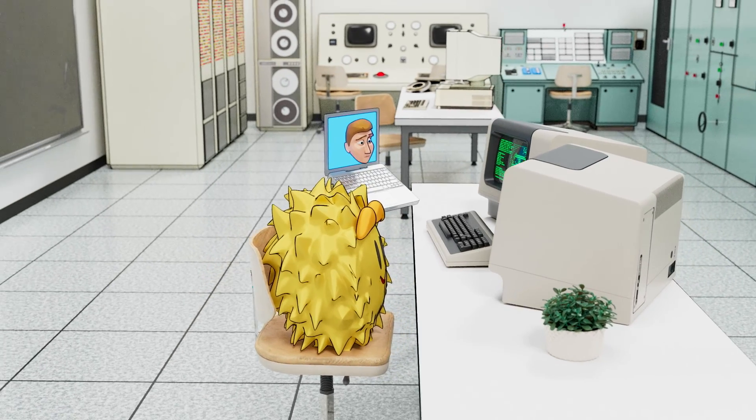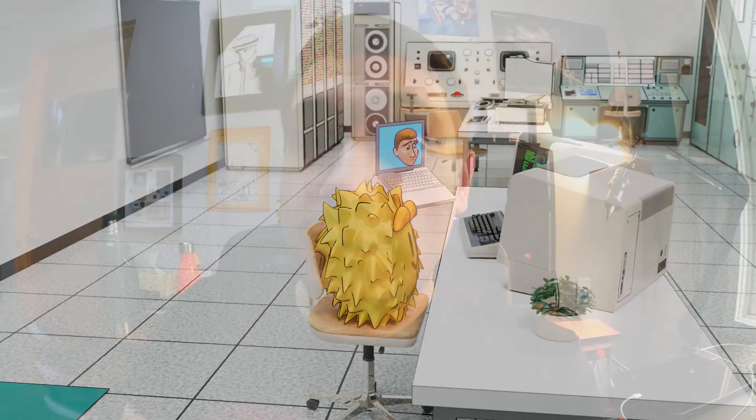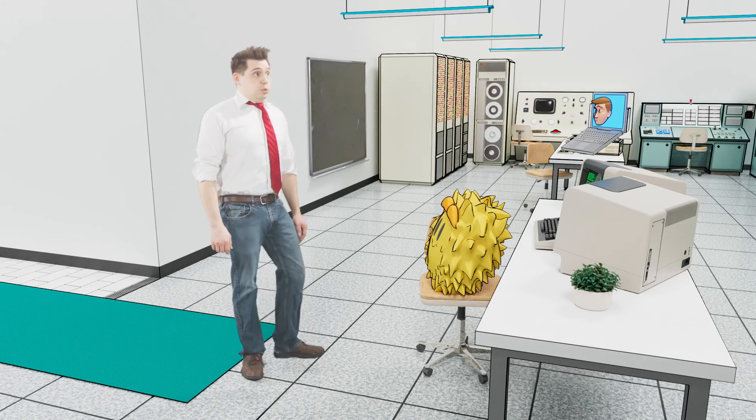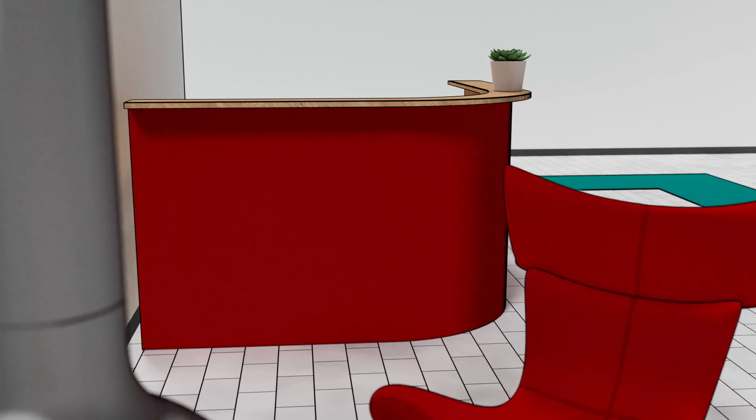This is a part of the Malik's Minute lore that has lived in my head for over a decade. As we've told more and more stories in the Malik's Minute universe, Snufflefungus's lab has gotten bigger. This is not a small operation — it's gotten more elaborate. It has this enormous, outsized influence on the character of Snufflefungus and what he can accomplish when he puts his mind to it.